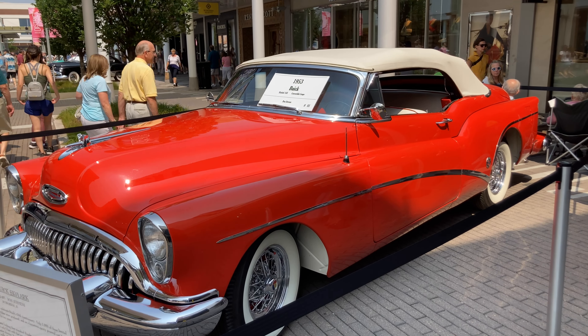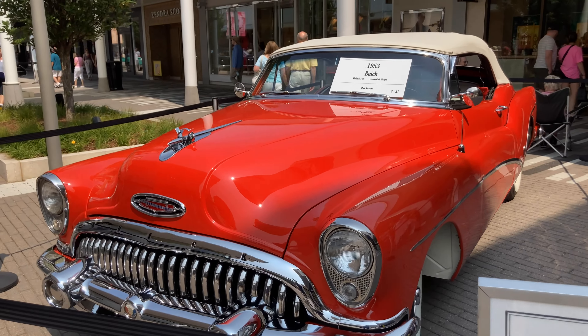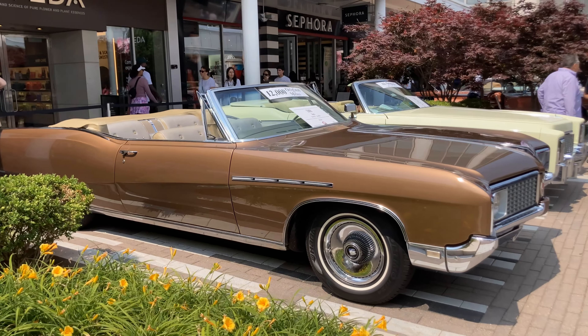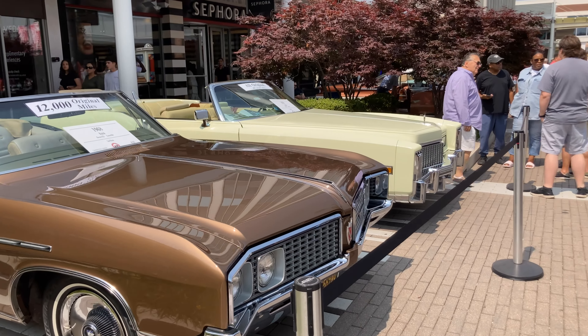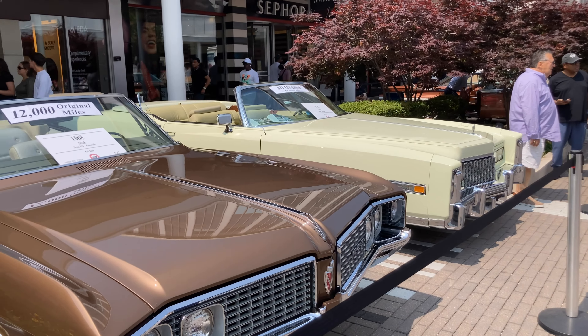This is a 1953 Buick Skylark. Pretty cool. This is a 1968 Buick, I believe that's what it said. And the yellow car here is a Cadillac — 1976, it says All Original. It looks cool — Eldorado Convertible is what it says. 1949 Buick. 1956 Buick — I'm not sure what model it says there.